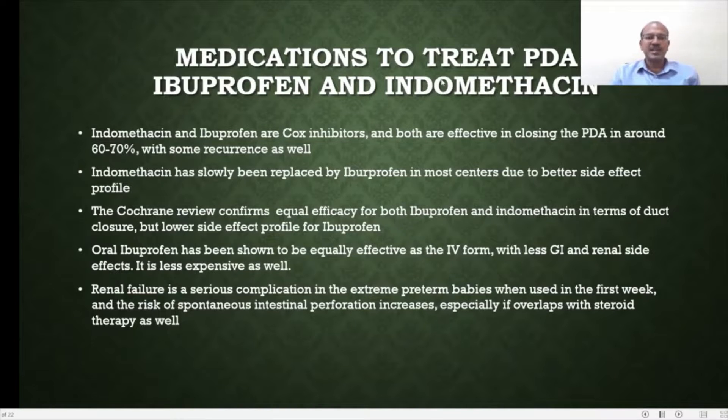There are different medicines to treat the PDA. The most important used previously was Indomethacin, and Ibuprofen started getting introduced in the mid-90s and then became very prominent. Both are equally effective — they work as COX inhibitors and close the PDA in about 60 to 70%, with some recurrence rate as well.